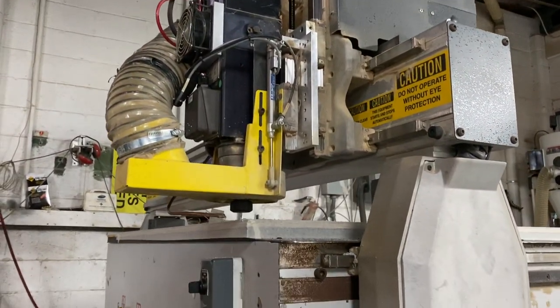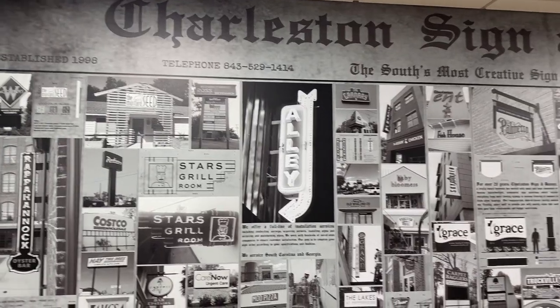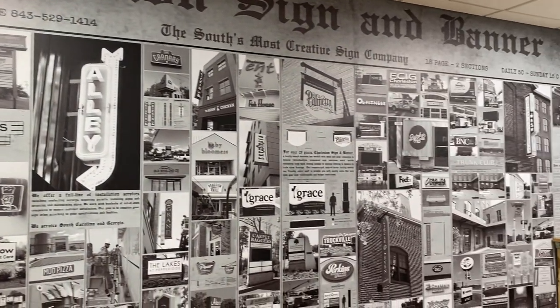When it comes to protecting our community, cutting corners is not an option. Charleston Sign and Banner has been serving the Low Country for 22 years.